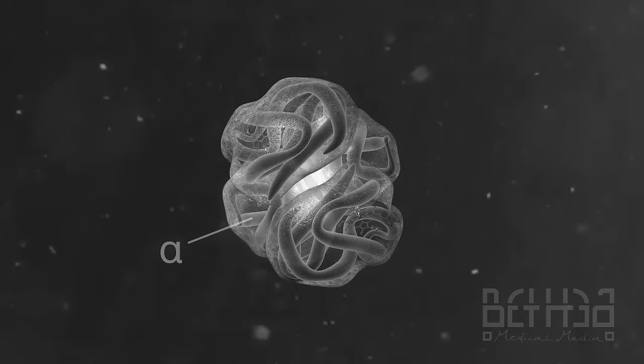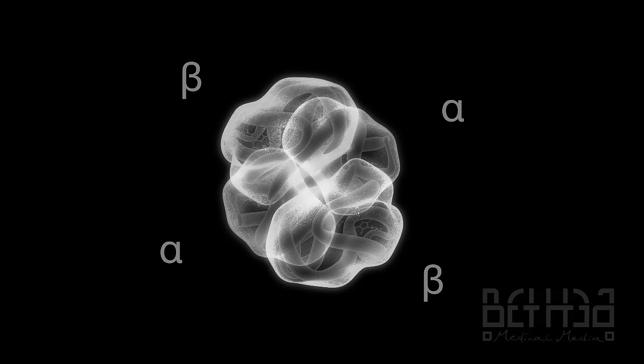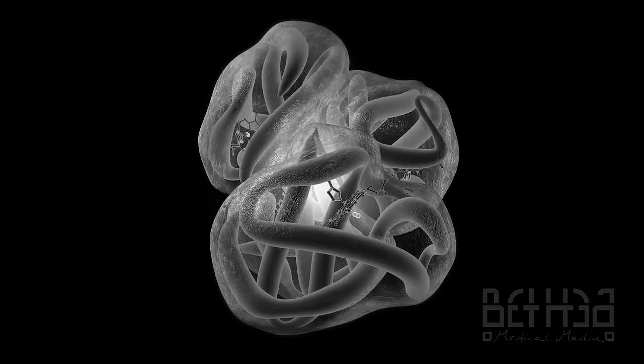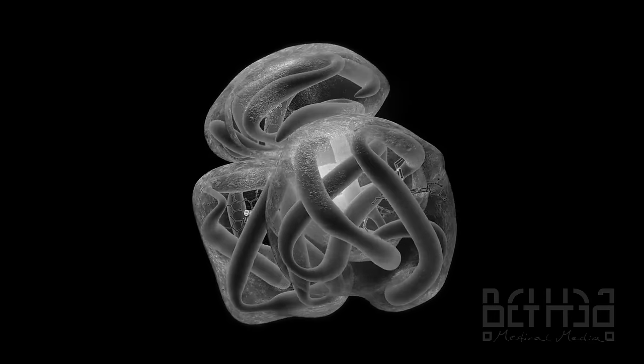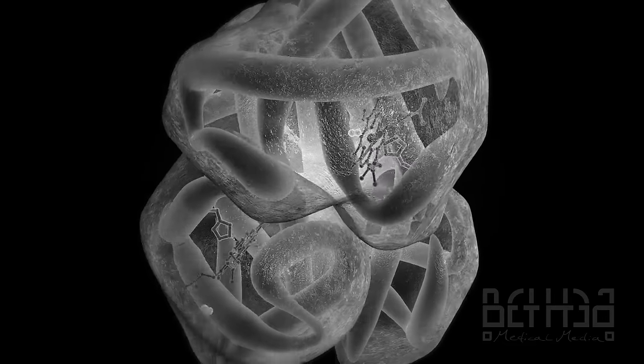Hemoglobin is comprised of two alpha and two beta polypeptide chains, positioned around four iron-based heme rings. Hemoglobin can rapidly and reversibly bind four molecules of oxygen, making it one of nature's most efficient gas transporters.